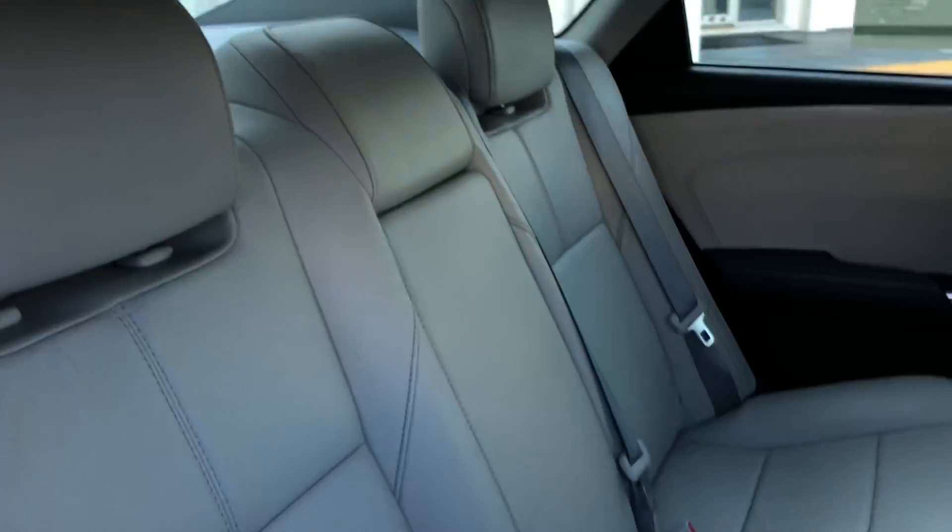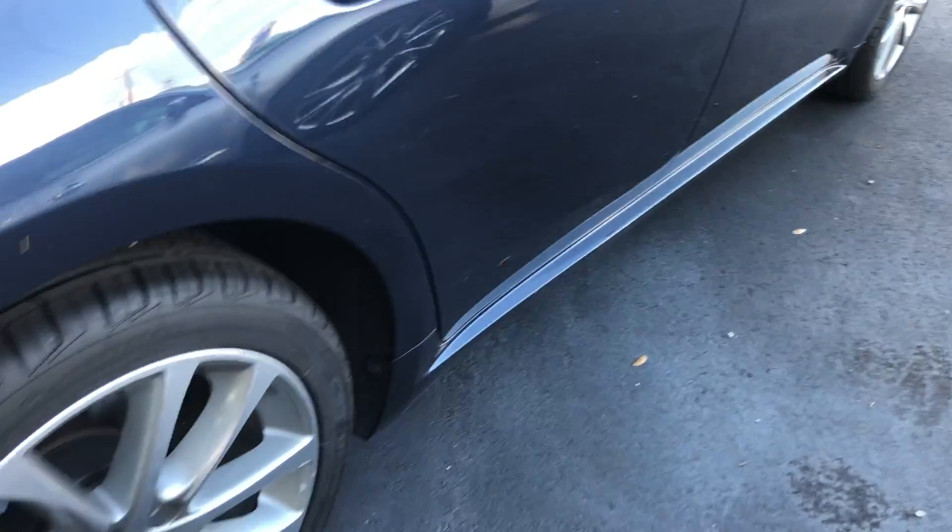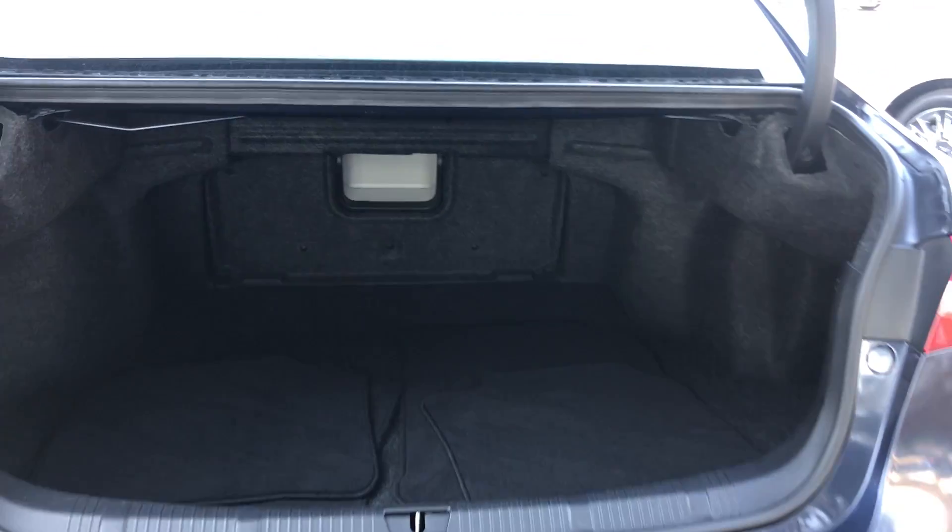Power mirrors, there's a look at the rear seat, aluminum wheels, backup camera, and there's a look at the trunk.